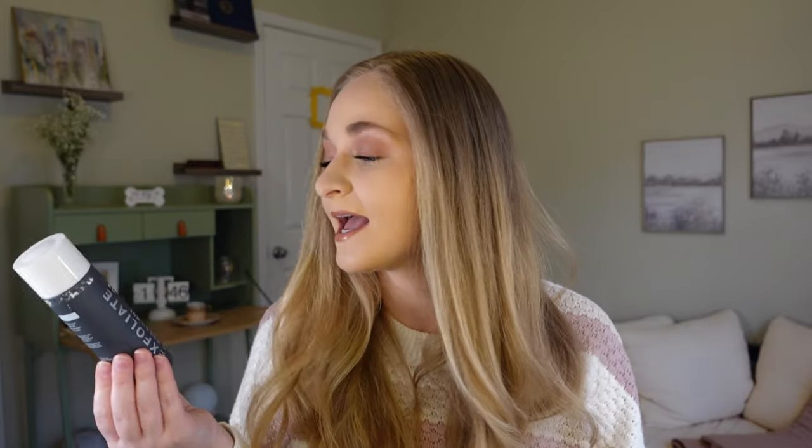The Paula's Choice 2% BHA Liquid Exfoliant is so good at preventing and treating breakouts. If I feel one coming on, I take a cotton pad, hold it on the area for a couple of minutes after showering, and it stops it in its tracks. It's great for sensitive skin — I started using it once a week and now use it two or three times a week. It's really great at keeping skin clear in general.